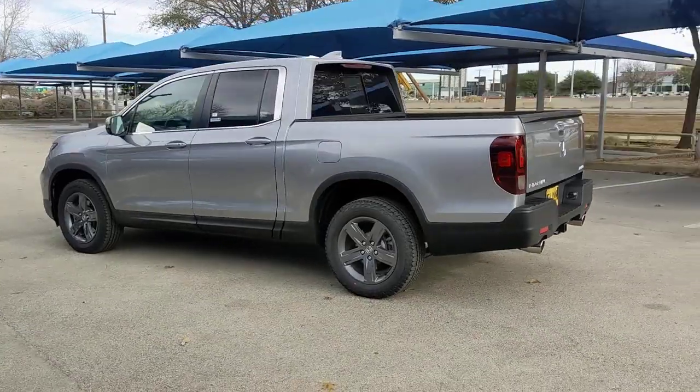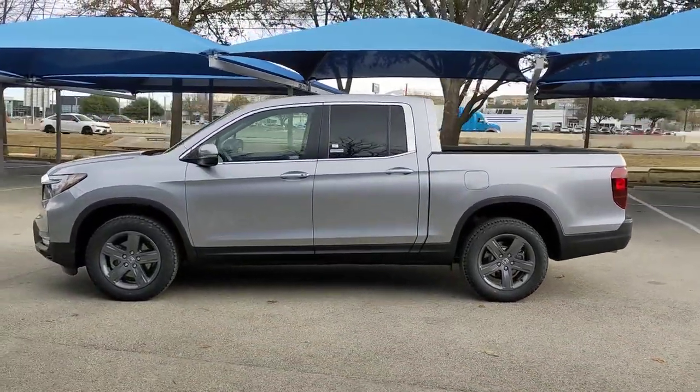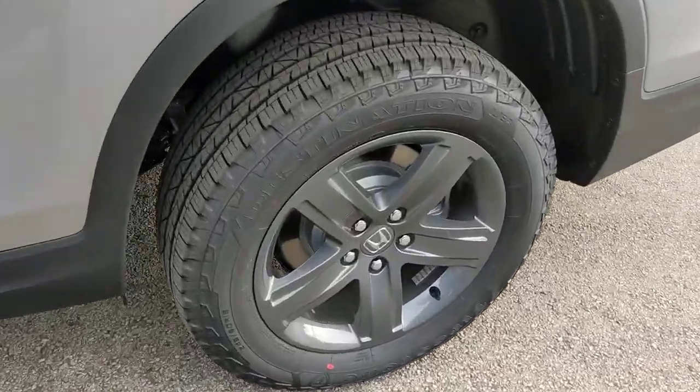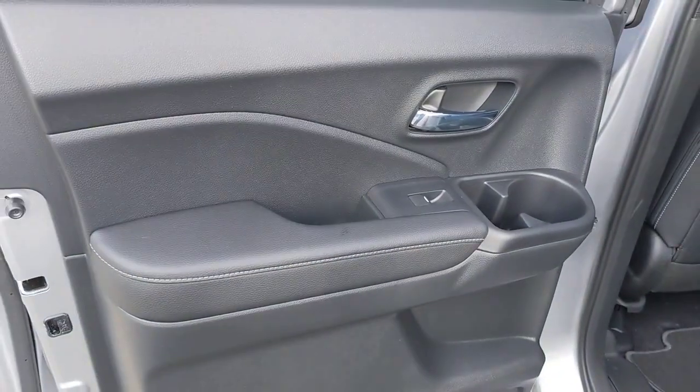These are just some of the great options this vehicle comes with: sun/moonroof, keyless entry, all-wheel drive, remote engine start, lane-keeping assist, adaptive cruise control, keyless start, power passenger seat, satellite radio, fog lamps.